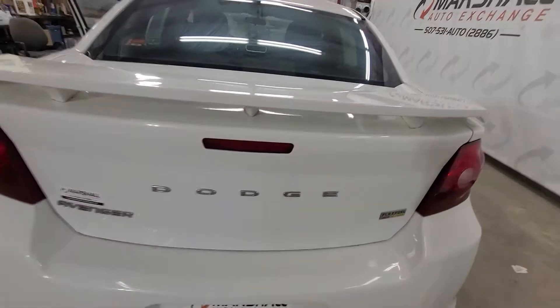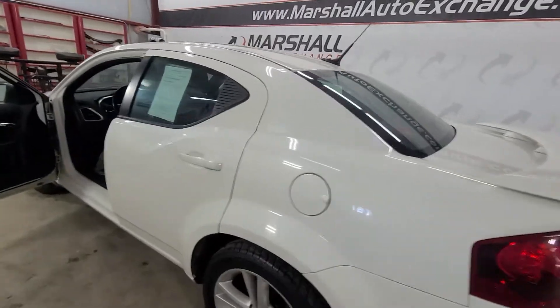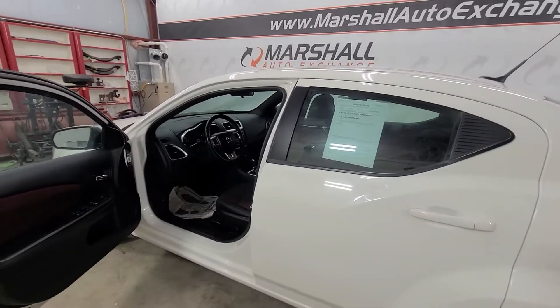All the way around, great vehicle. If you're looking for a first-time car, everyday commuter, or upsizing a family vehicle, this would really be a great fit for anybody in any driving situation.